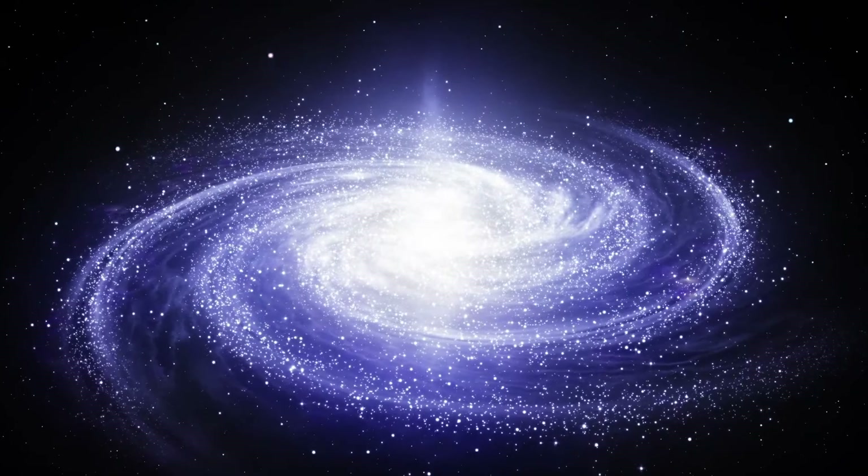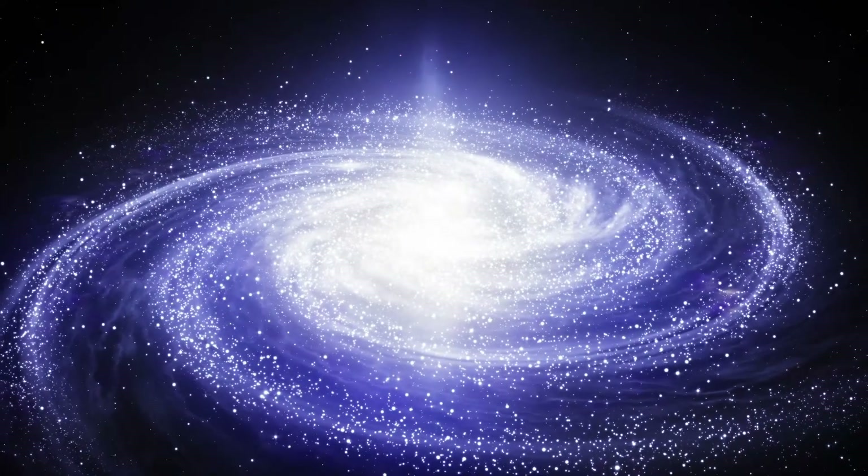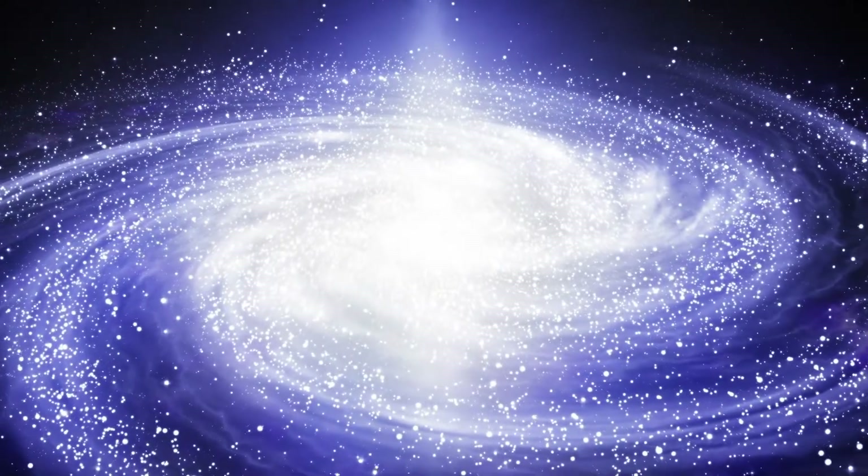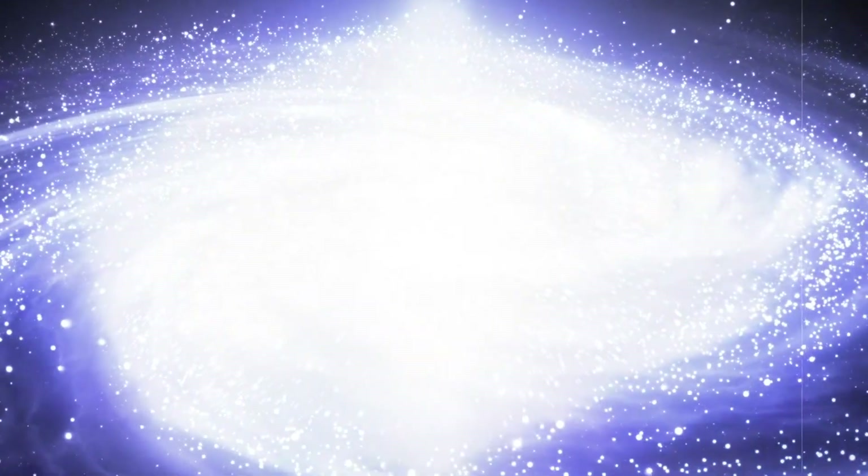Although Sagittarius A* is located in our galaxy, it poses no danger to us. This black hole is 27,000 light years away from us, so it will not swallow us up — at least not in the near future.